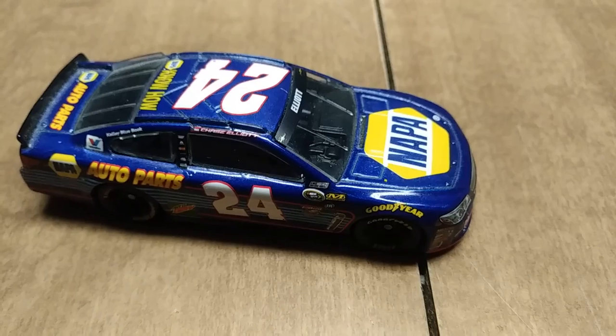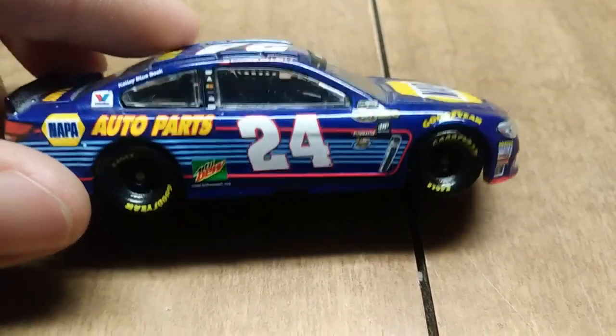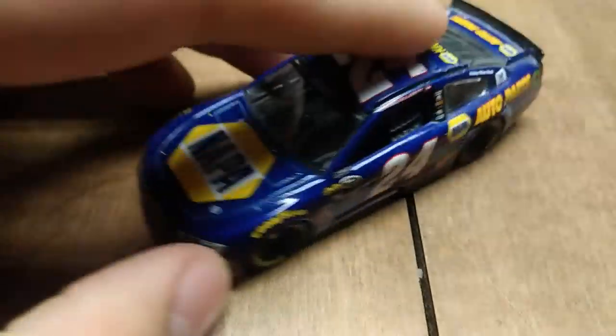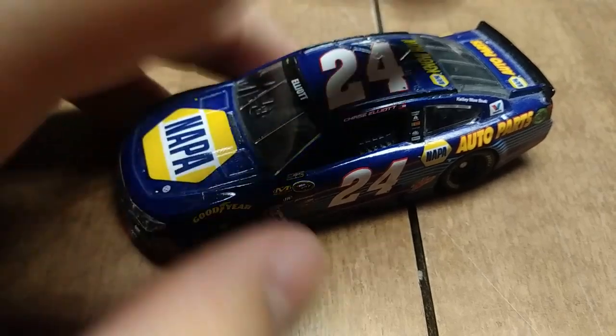This was Chase Elliott's rookie year in the Cup Series, although he did drive one to two races in 2015 with the number 25, if you remember that. That is a very hard diecast to get.